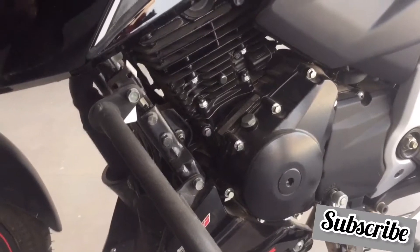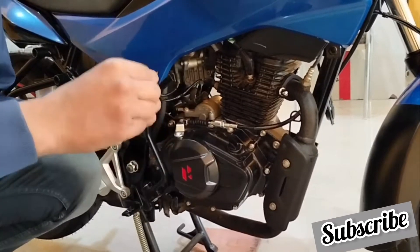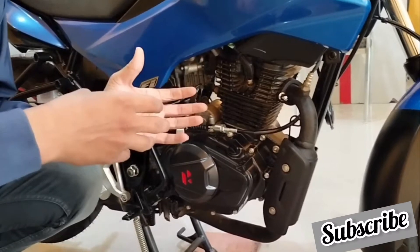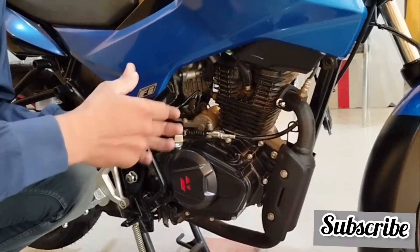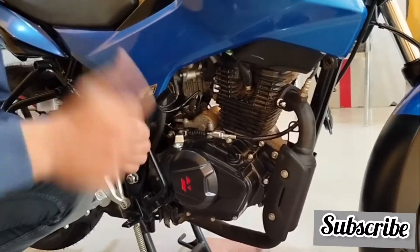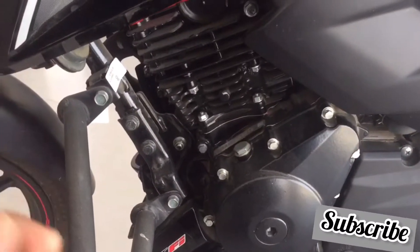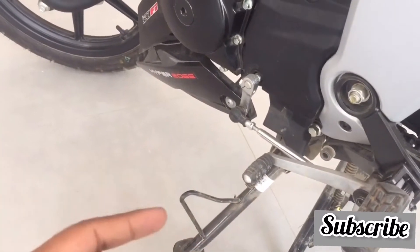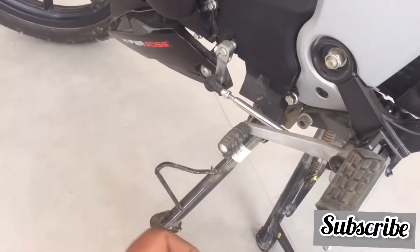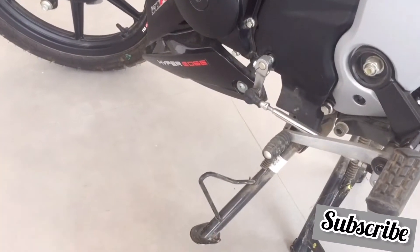The mileage of both bikes is almost similar, around 55 km per litre. With a 12-litre fuel tank in both bikes, you will easily get a tank range of around 600 km. Hero Extreme is slightly lighter, but when we check the power-to-weight ratio, Apache has a massive 17.63 bhp of power whereas Hero Extreme is around 15.2 bhp. Apache's power-to-weight ratio is 0.12 bhp per kg, while Hero Extreme's is 0.11.